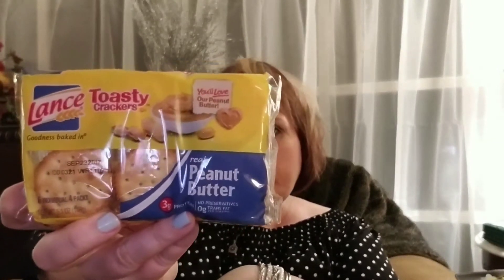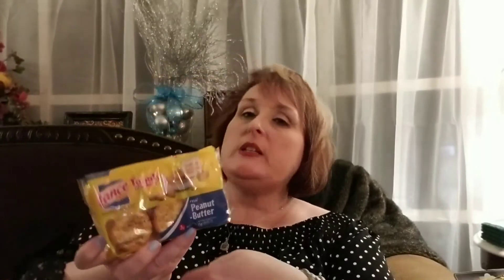Here is another food item — these are Lance Toasty Crackers. It's just peanut butter and crackers. Lance is a pretty good little name, so I got these for my mom to have as a quick snack.